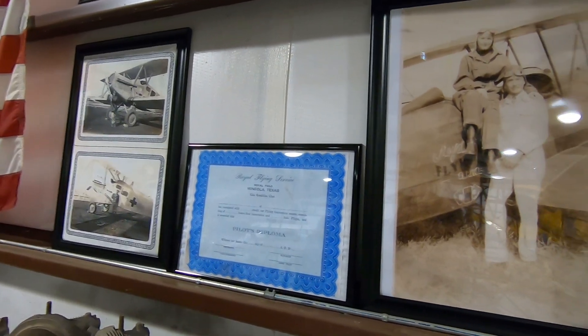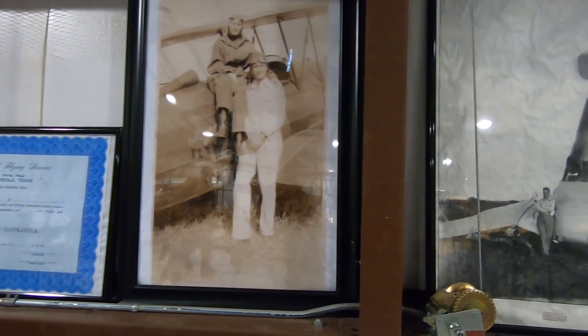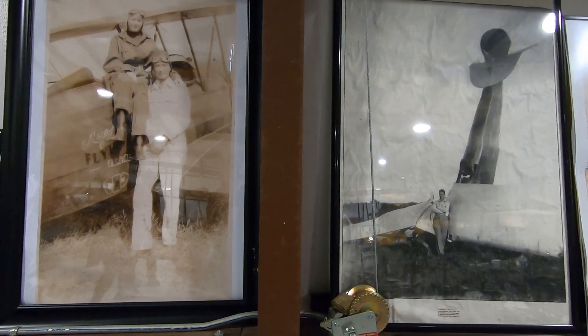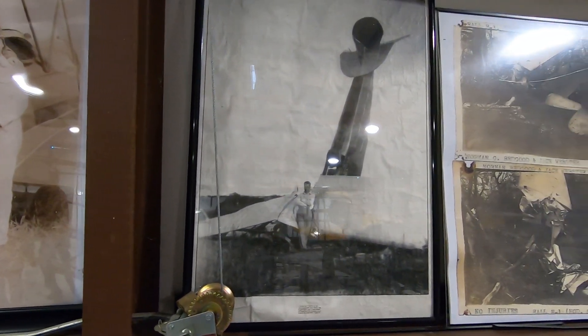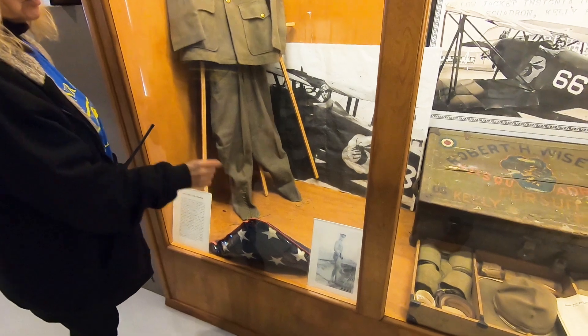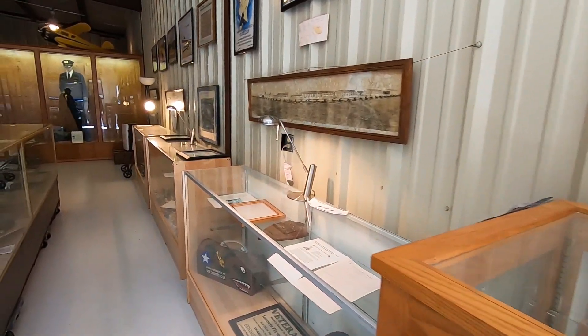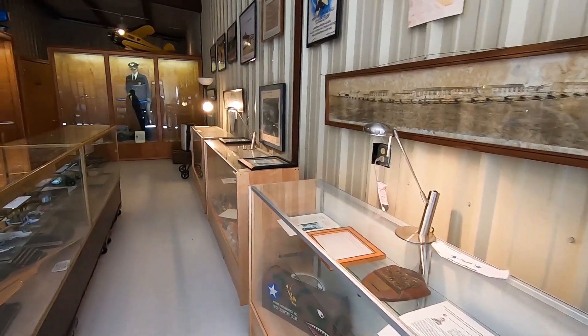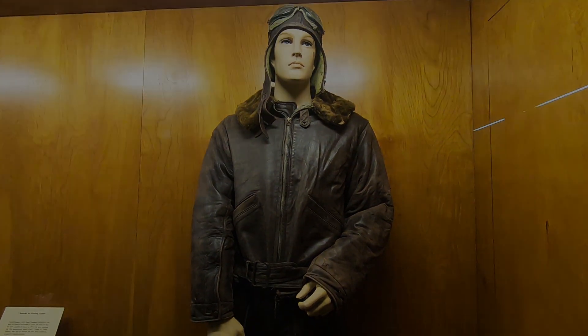The minute we stepped out of the airplane, we felt as if we had traveled back into the past. This terminal building was built in the 1940s, and even the navigation light beacon tower was constructed during that time.